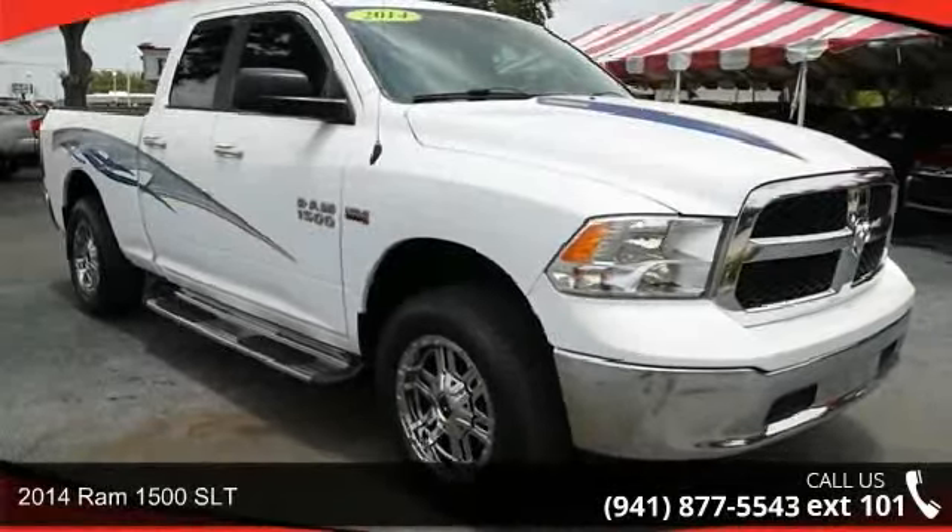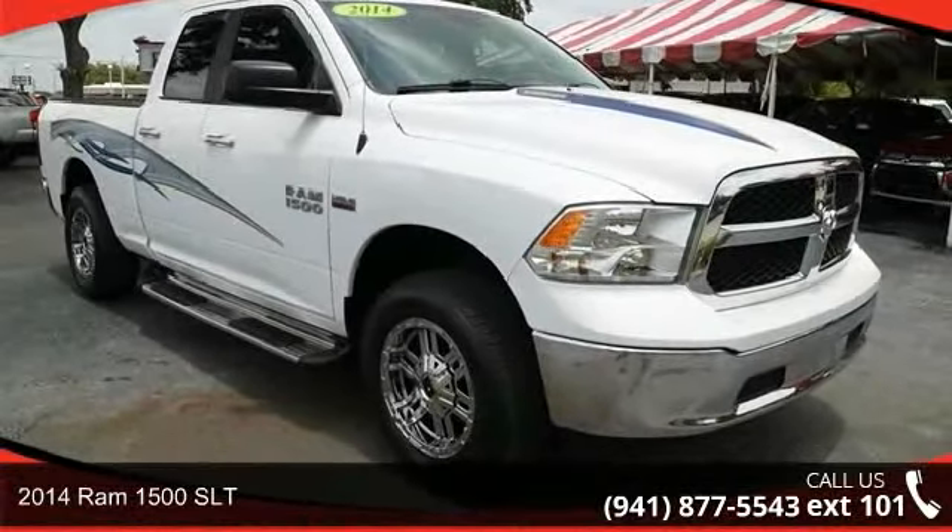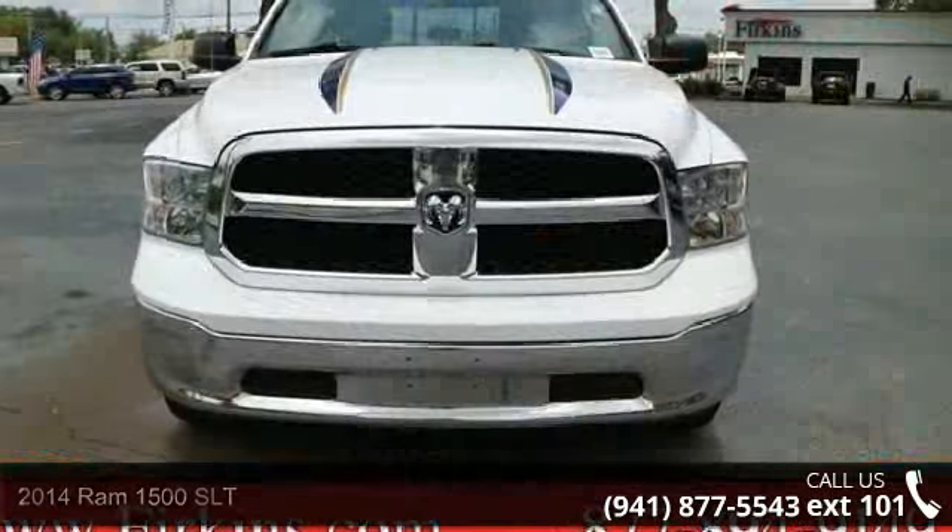Arrive in style with this 2014 Ram 1500 SLT. This may be the set of wheels you've been looking for.